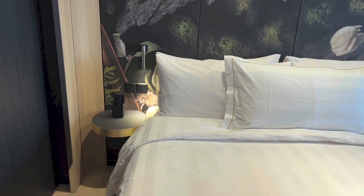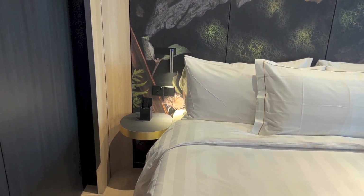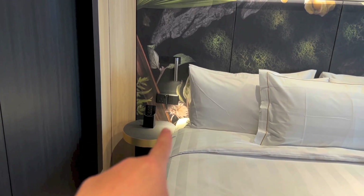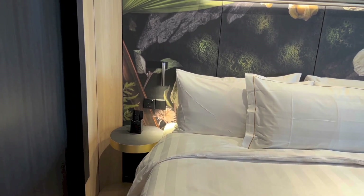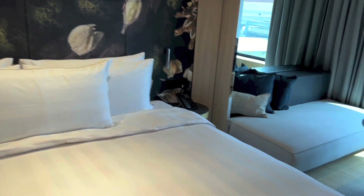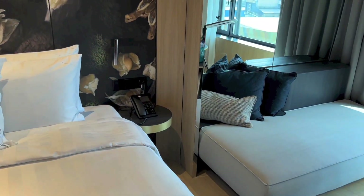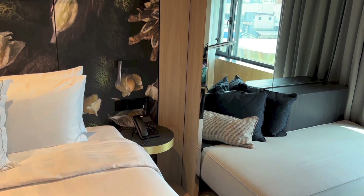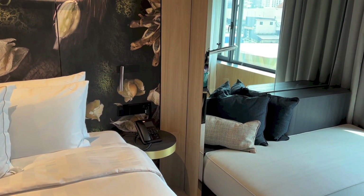On either side of the bed are bedside tables. On the left you have the TV remote, a plug, light switches and a light. And on the right of the bed you have the bedside table with a telephone, and again light switches and plugs and whatnot.